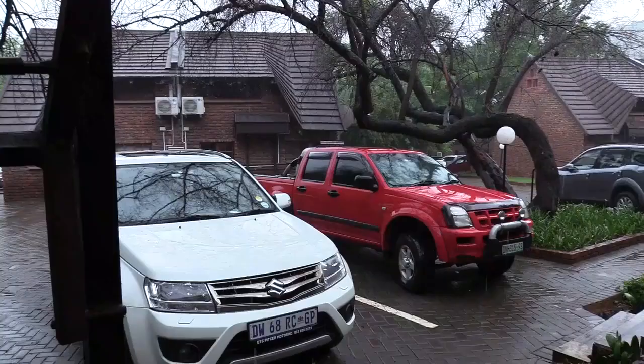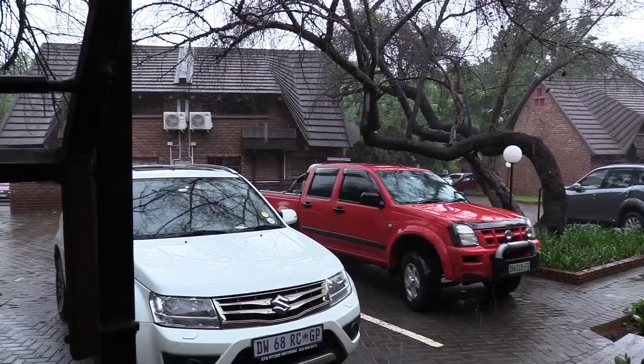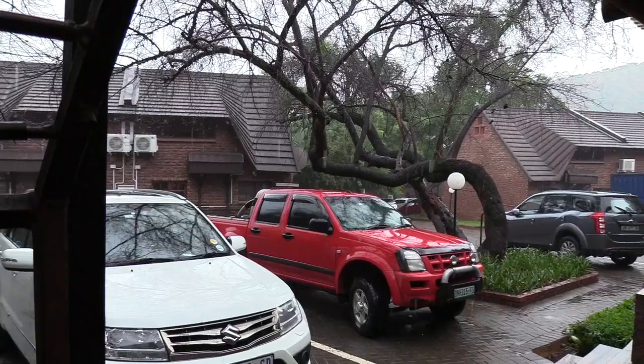The rain continued the entire Saturday, putting a limit on the footage for the day. I spent my time looking at the pitter-patter of the rain.